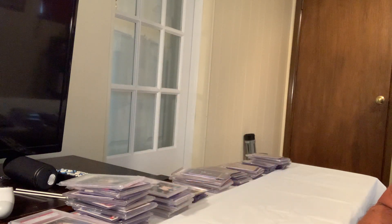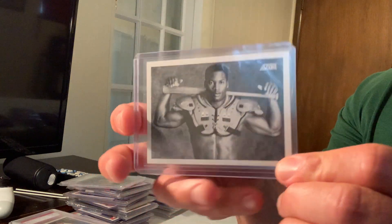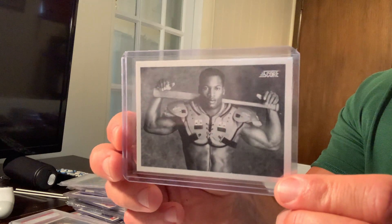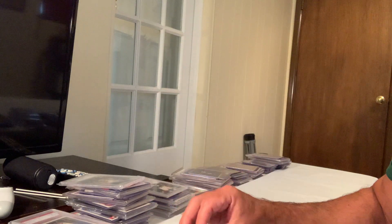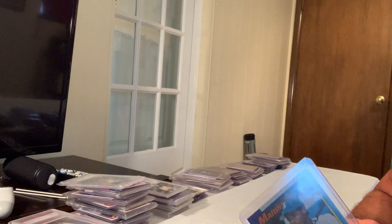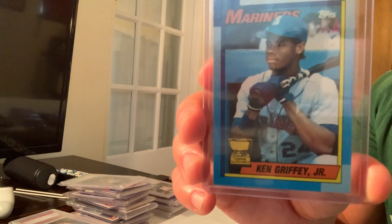Number 18 is the iconic 1990 Score Bo Jackson card with the baseball bat and shoulder pads — that's what makes it iconic. In Gem Mint 10 that card sold for $2,500.